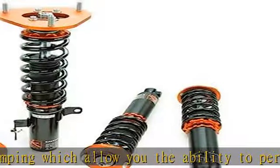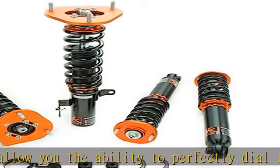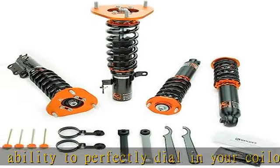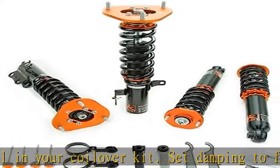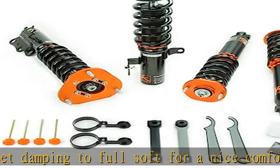Collars and upper mounts made from 6061 aluminum with T6 for increased hardness. Spring perches, locking collars, top mounts, and some lower mounts are made from high quality 6061 aluminum. Benefits include excellent strength, and aluminum helps reduce weight.